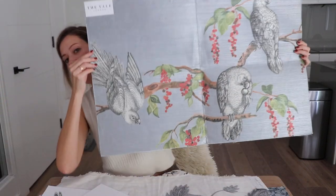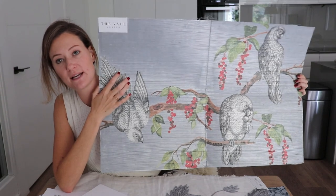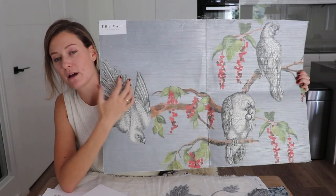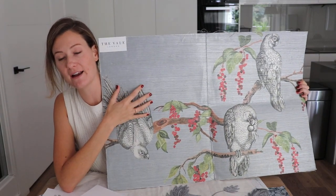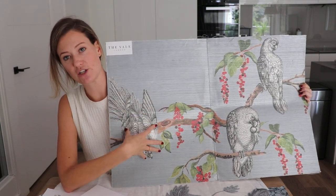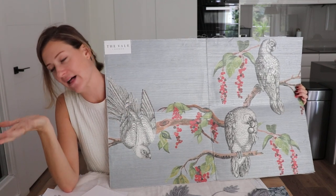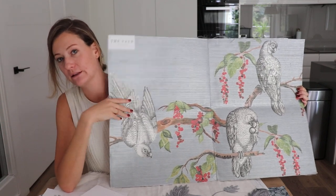I worked with a very good digital printing mill and found they had a beautiful grass cloth texture that I could print it on. The end result is actually printed on a pearlescent ground with grass cloth on top, and the contrast between that more intense black-and-white illustration and the softness of the wallpaper again adds to that balance of the masculine and feminine look.